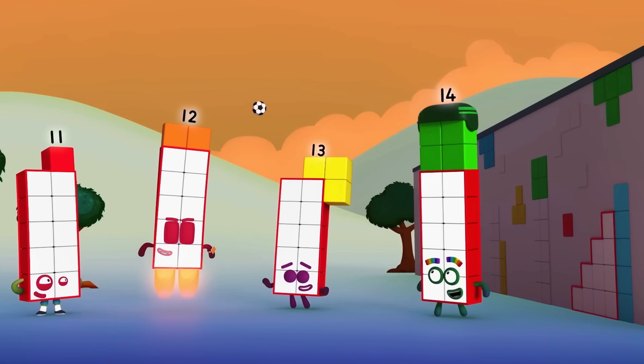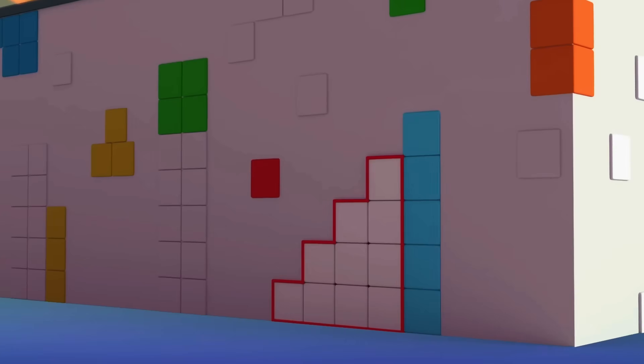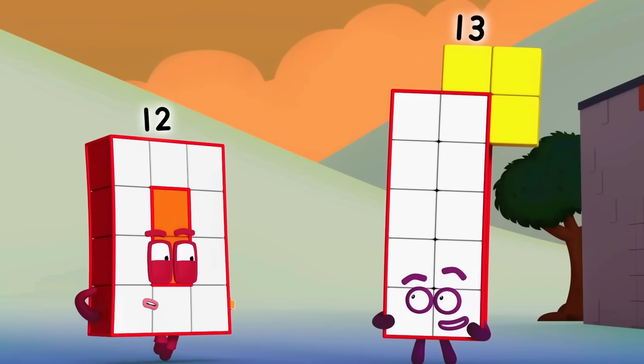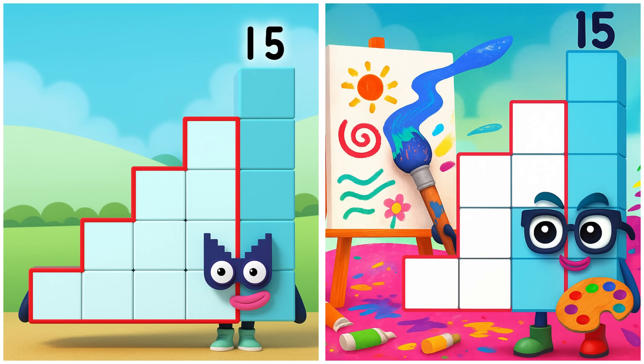I don't have a partner! Unlucky me! Fourteen is colouring a dark moonlit sky. Fifteen is painting stars in the sky.